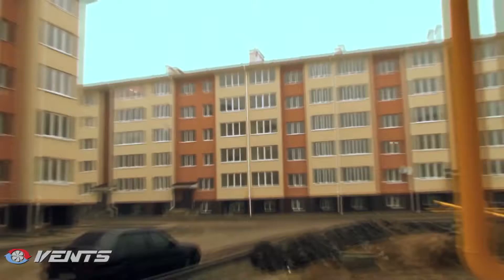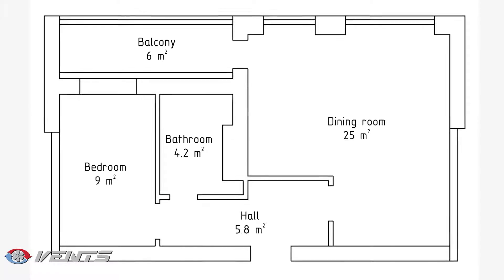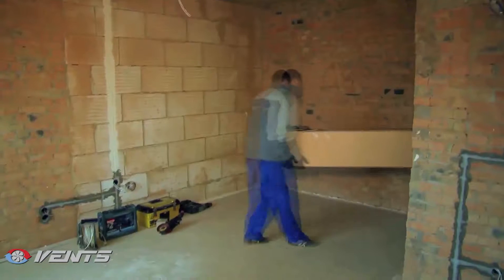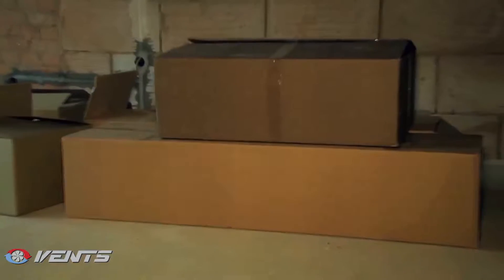Since the bedroom has no exposed wall, opening a window to let in fresh air is not the best solution. The inhabitants intend to spend most of their time in the studio kitchen, which is also expected to be used by large groups of guests on social occasions. The corridor and the glazed balcony have no shortage of fresh air, due to the ample supply of transfer air from the main spaces.